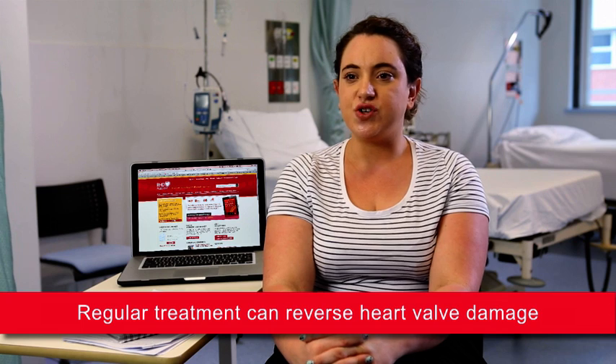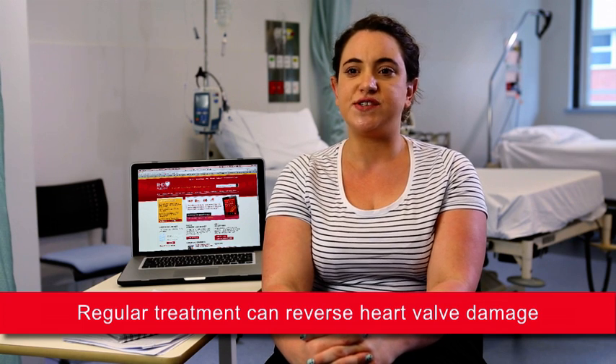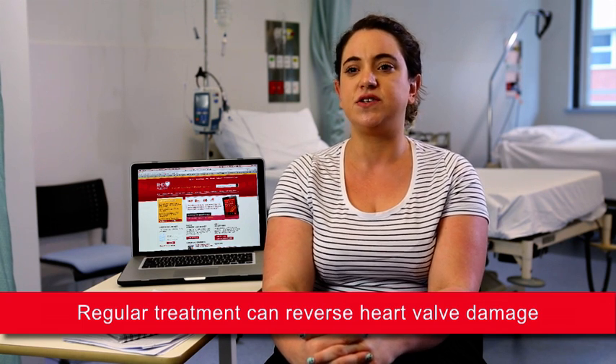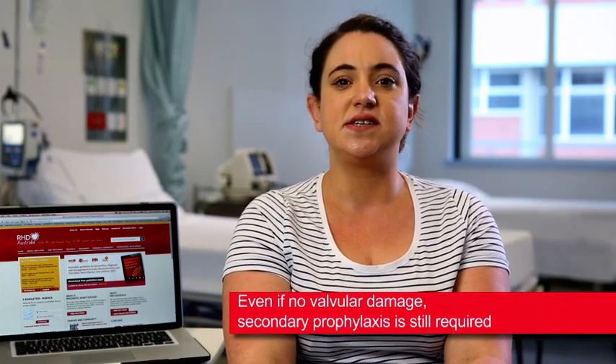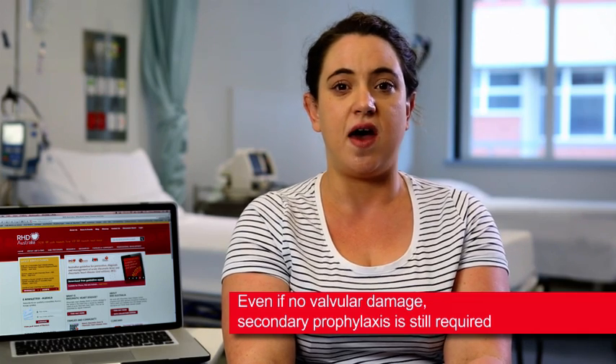When a patient receives secondary prophylaxis on time, every time, it is the best safeguard against the recurrence of ARF. Regular treatment has also been shown to reverse early signs of heart valve damage. Even if there has not been any valvular damage demonstrated, secondary prophylaxis is still required to prevent further ARF.